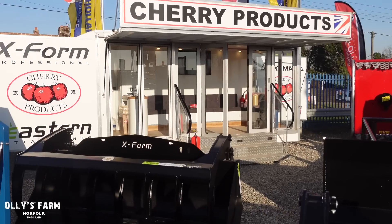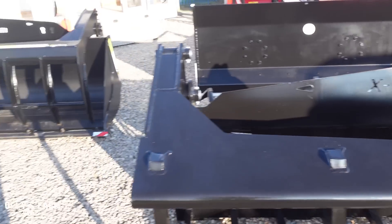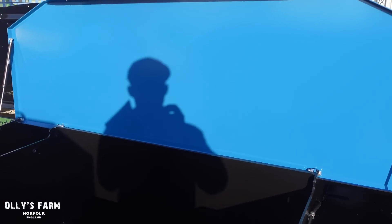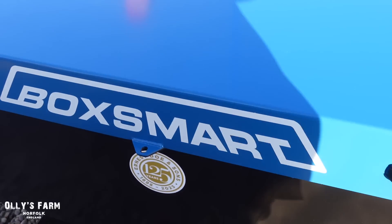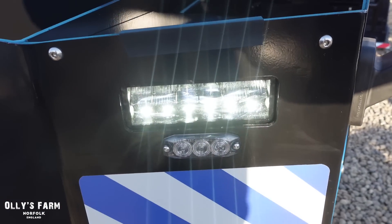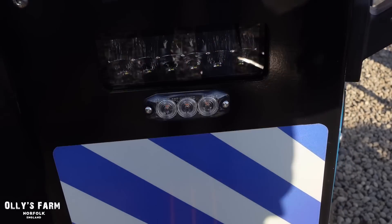We've just popped into Cherry Products, which is great for attachments - all of our attachments on the farm, we've got buckets and muck grabs and all that good stuff. There is a new design out on the Cherry front boxes - they're now called the Box Smart. They used to be called the Smart Box and they've been redesigned with many new features. On the side they've got indicators now, which my one hasn't got, and it's also got front LED lights and flashing beacons integrated into the sides, which is pretty cool.